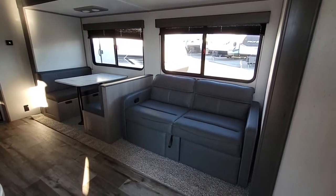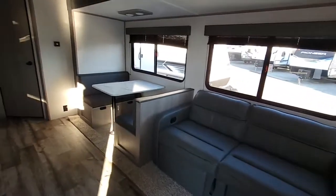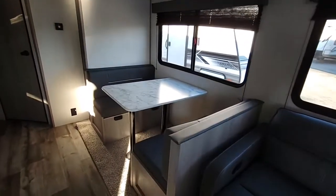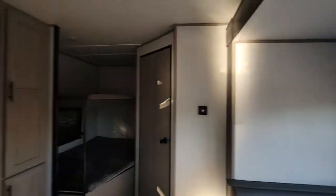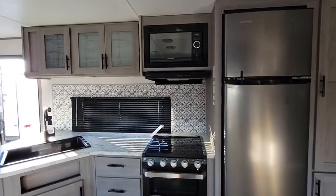You're going to have your couch here with storage below, and it's also going to have footrests that pop up. The dinette here will break down and make a bed as well, with storage below the benches. Right across from your dinette, you'll see your nice spacious kitchen area.